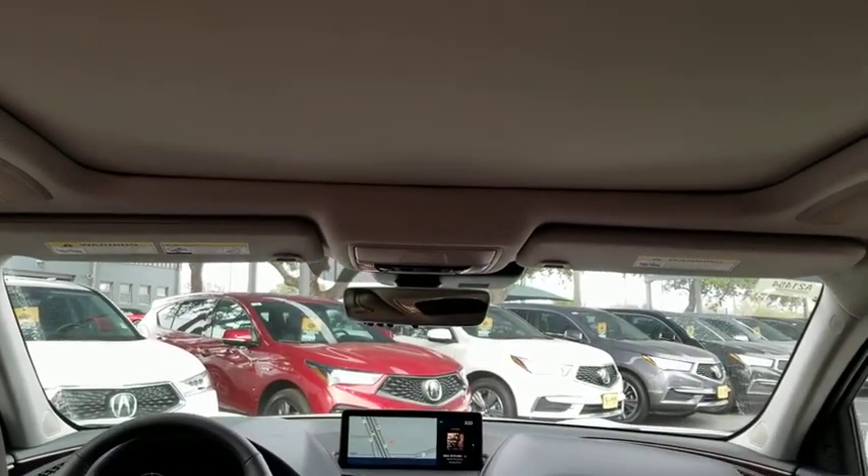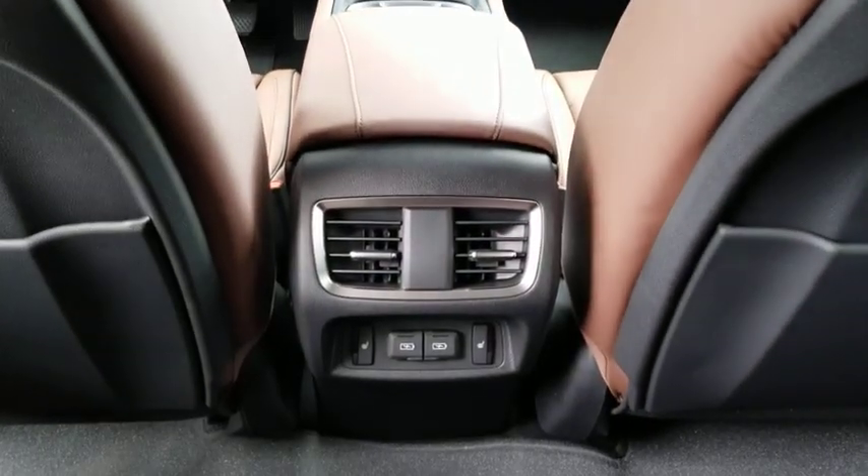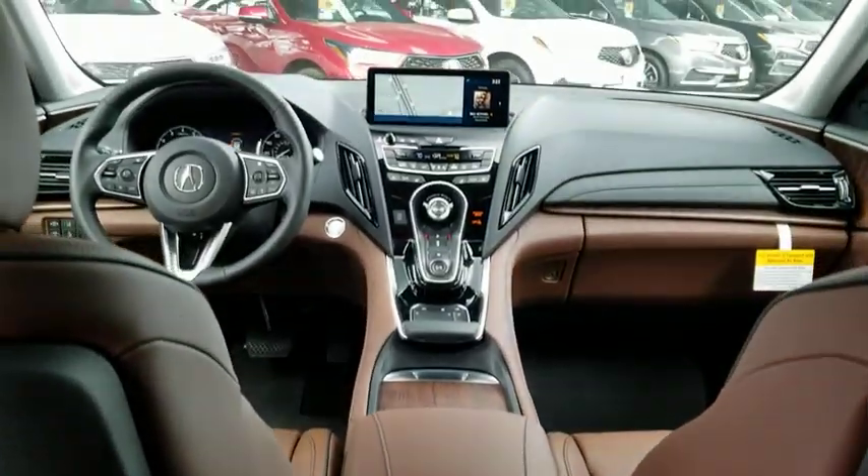Bluetooth, leather-wrapped steering wheel, adjustable steering wheel, power steering, cruise control, floor mats, auto-dimming rear view mirror, keyless start, aluminum wheels.